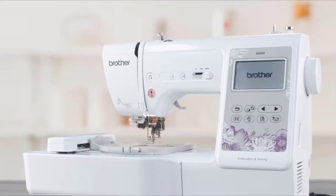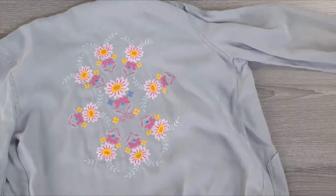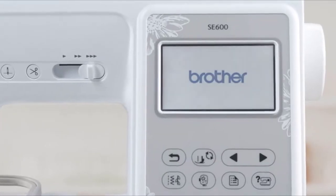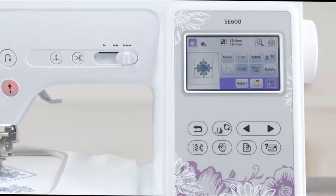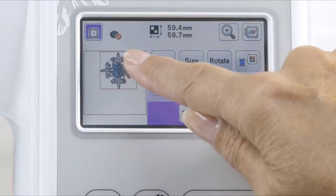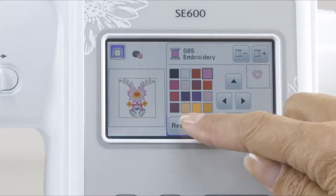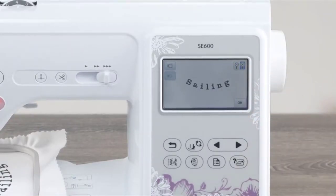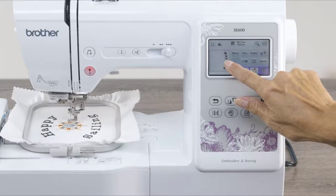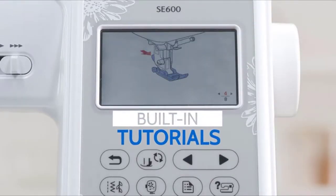Introducing the Brother SE600, the 2-in-1 sewing and embroidery machine designed to fuel your creative projects for years to come. Get more control with the SewSmartColor LCD touchscreen display. Easily position your embroidery designs with just a touch of your finger. Preview thread color changes and immediately see the results on screen before stitching, and perform on-screen edits. Get started quickly with built-in tutorials that provide on-screen sewing assistance.